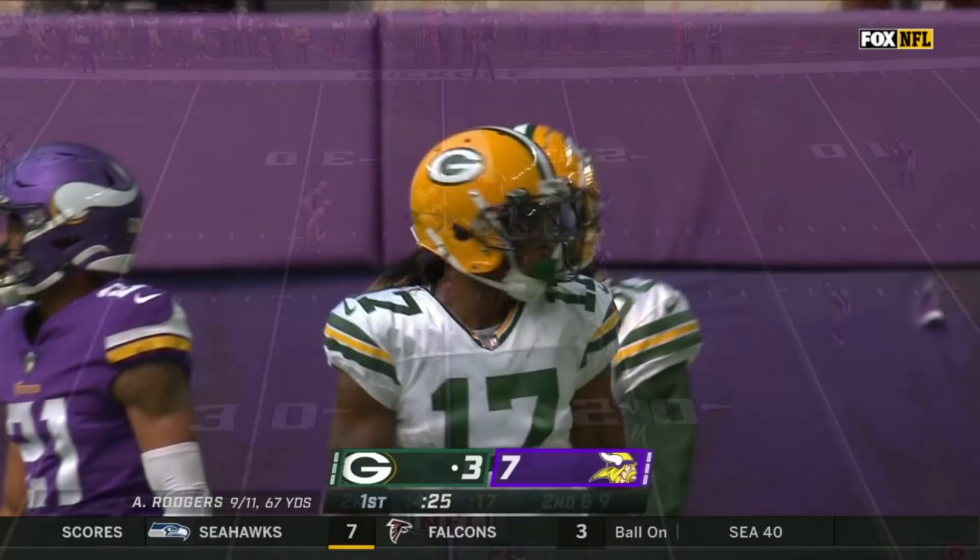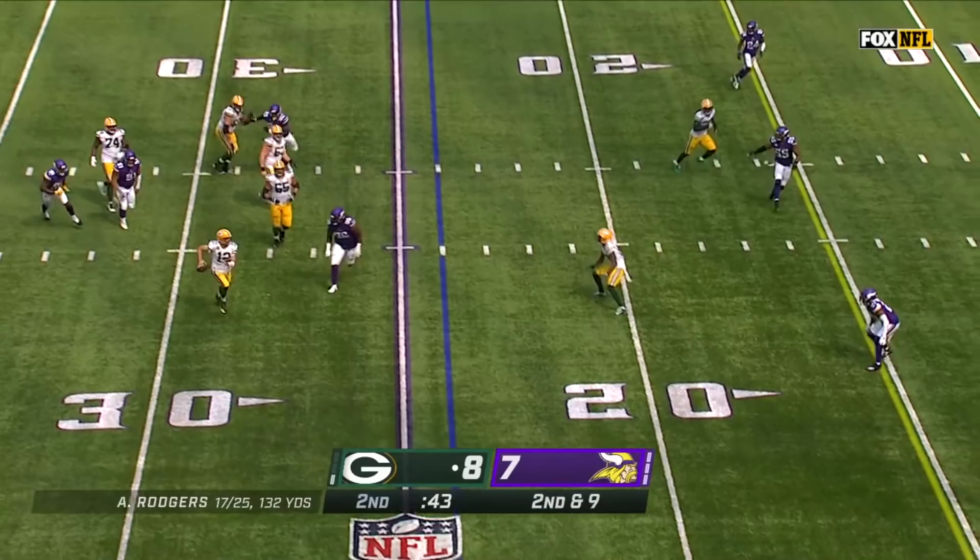Like Glenn said earlier, he's on the front. Now Rogers on the move — end zone for Adams. He's got it. Touchdown Packers.